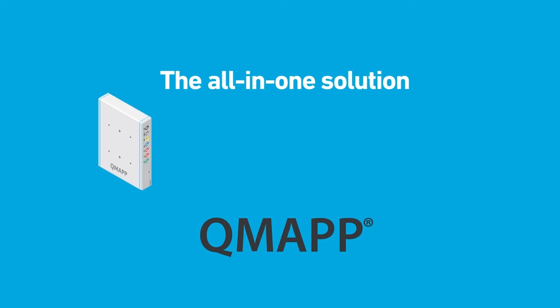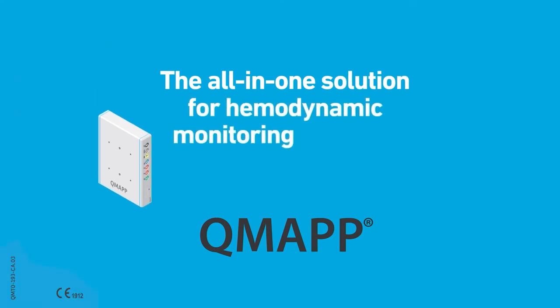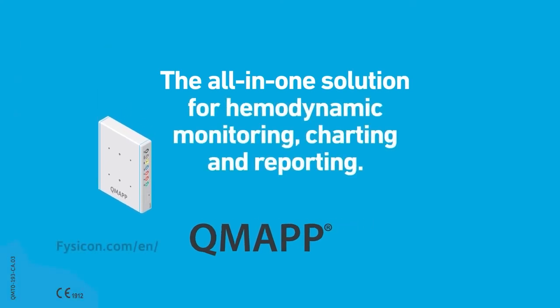QMAP, the all-in-one solution for hemodynamic monitoring, charting and reporting.